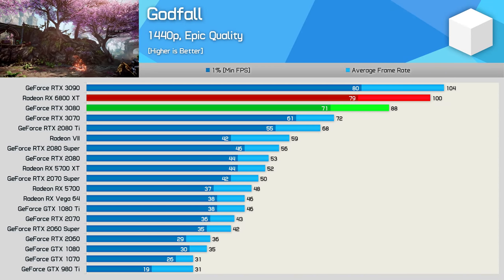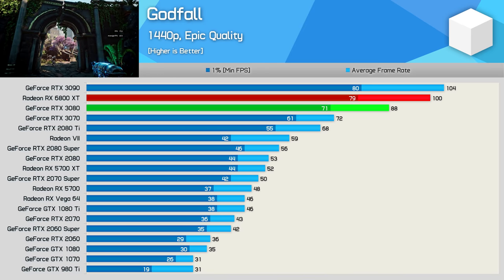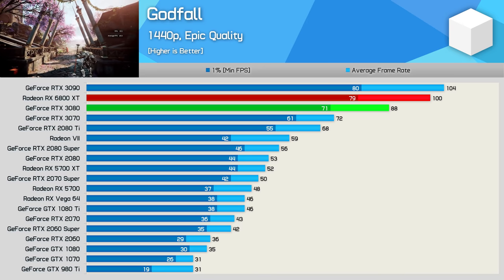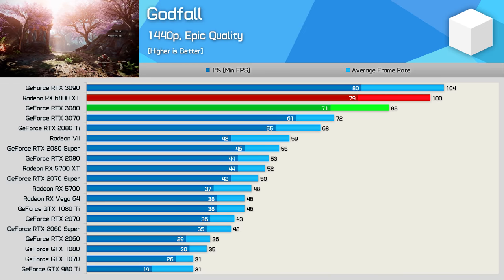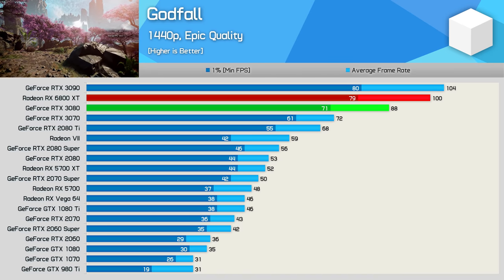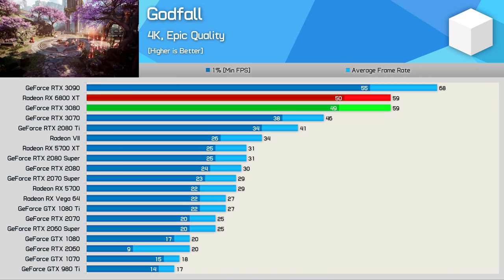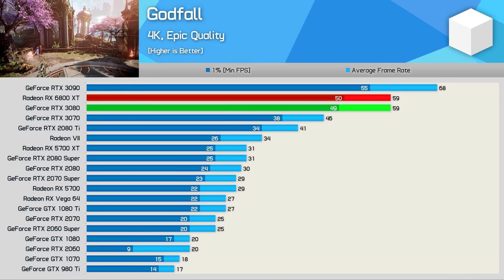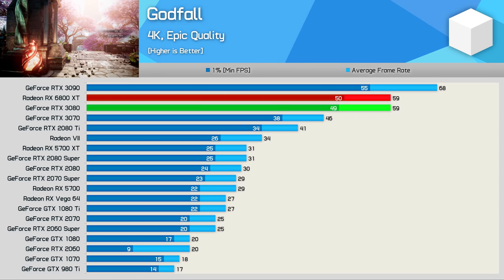Starting with Godfall at 1440p, we find very strong performance from the 6800 XT. Here it beat the RTX 3080 by a 14% margin to come in right behind the 3090. When compared to the 5700 XT, we're talking about a 92% increase in frame rate, going from 52 FPS up to 100 FPS. Jumping up to 4K does see the 6800 XT lose some ground to the 3090, though even here it still managed to match the RTX 3080, delivering 60 FPS in a very visually impressive title.